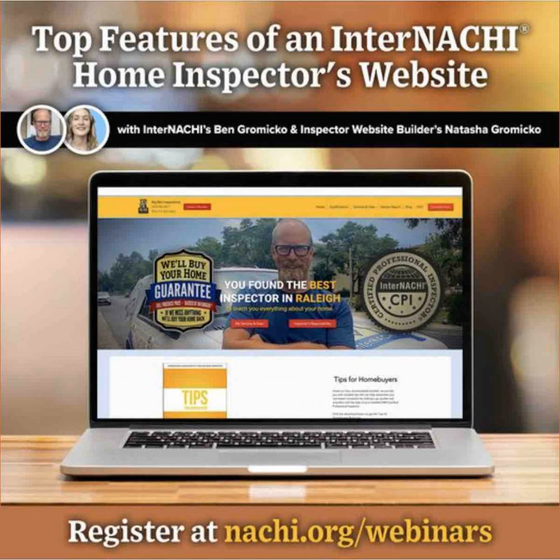My name is Ben Gromyko. I am from InterNACHI — that's the International Association of Certified Home Inspectors. And this is a free live InterNACHI webinar.